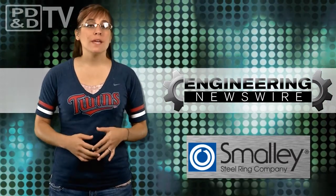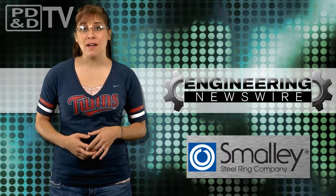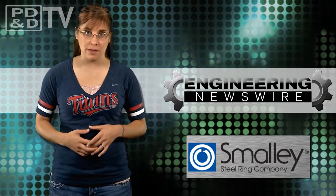This week on Engineering Newswire, we're being chased down by animal-like robots, designing a zombie survival machine, breaking the women's land speed record, and using gems to better breathalyzers.